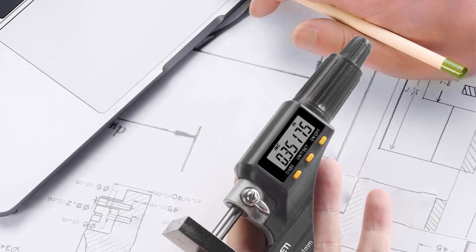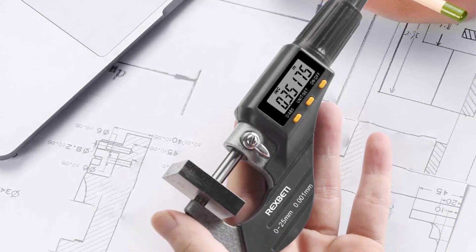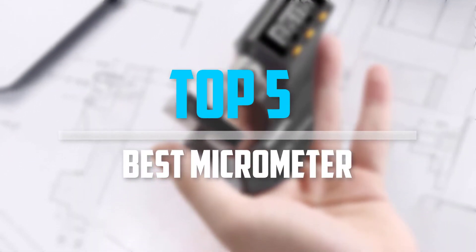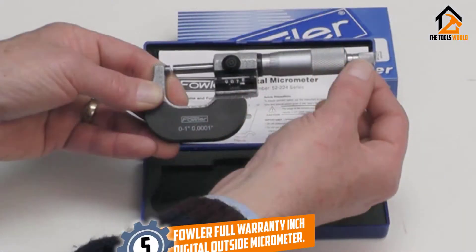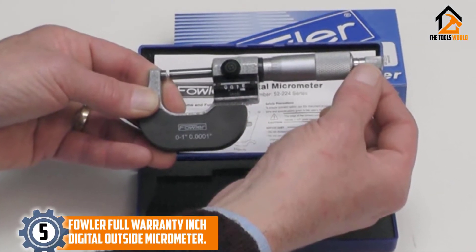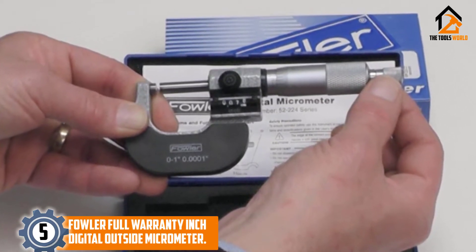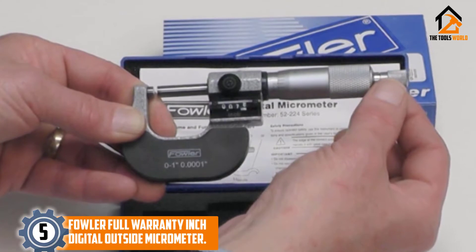Are you looking for the best micrometer in your budget? In today's video we break down the top 5 best micrometers that are available on the market. Starting at number 5, we have the Fowler Full Warranty Inch Digital Outside Micrometer. The Fowler Outside Micrometer is one of the best micrometers according to research.